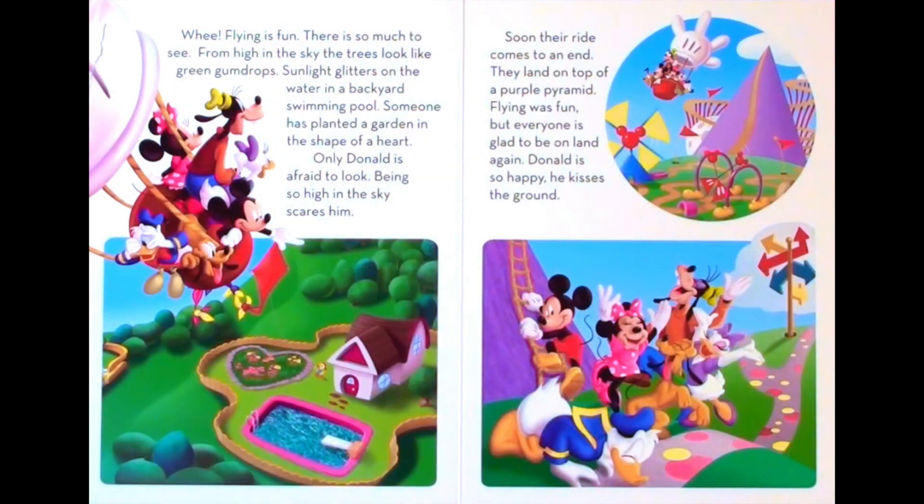Flying is fun. There is so much to see. From high in the sky the trees look like green gumdrops. Sunlight glitters on the water in a backyard swimming pool. Someone has planted a garden in the shape of a heart.